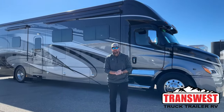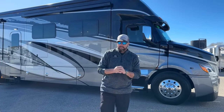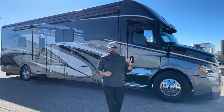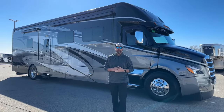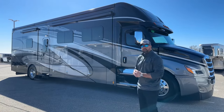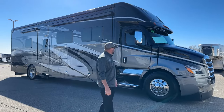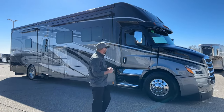Hey guys, good morning. This is Grant Russell with TransWest Truck Trailer RV. Hope everybody's doing well today. As you can see behind me, we got a really nice trade-in. We just got this in — previous owners traded a 2023 Renegade Explorer, just over 8,000 miles, in excellent condition. The midnight exterior is a really sharp-looking coach. Let's go over some of the specs on this new trade-in.